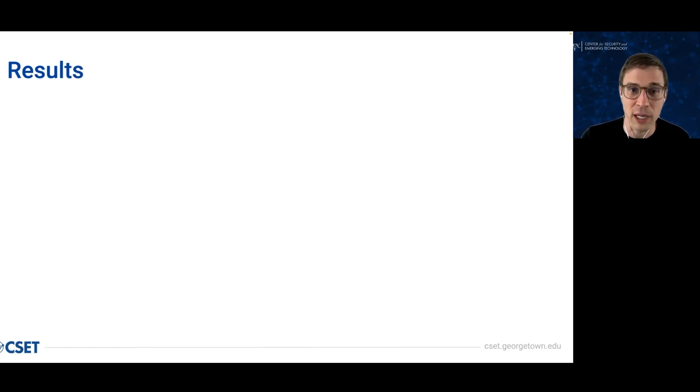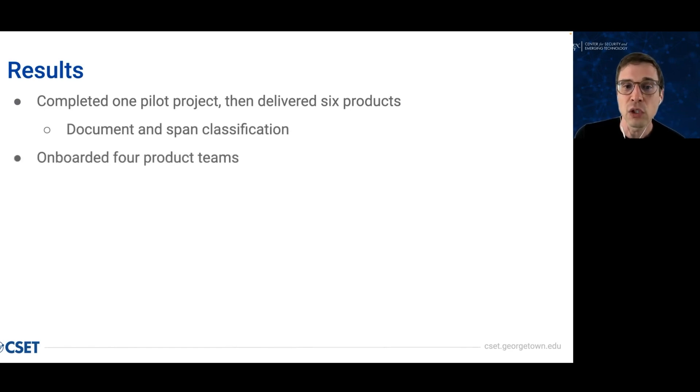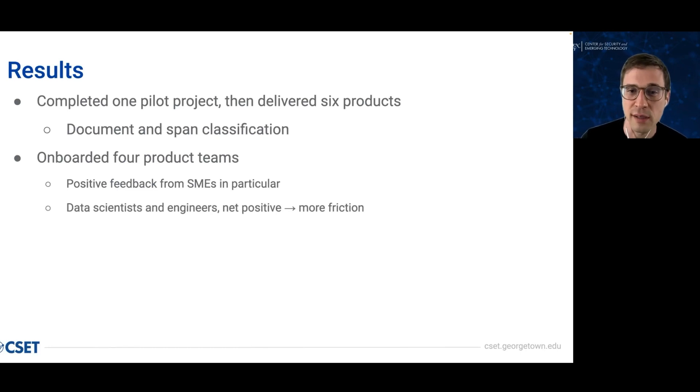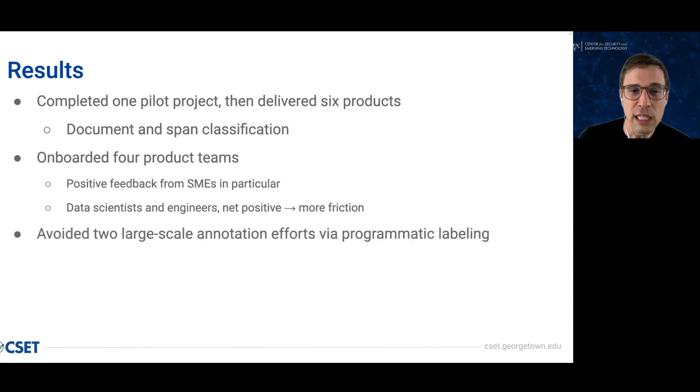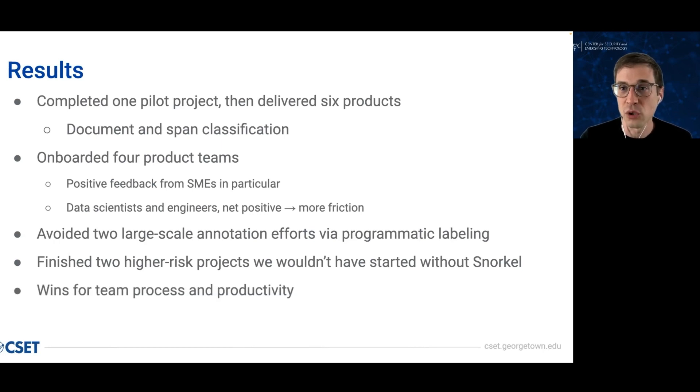Here is a preview of how it went for us. We started out with a pilot project, which I'll show you later. We delivered six products across a couple of problem types, onboarded four product teams, and got very good feedback from subject matter experts in particular. From users in technical roles, the experience was net positive, and I'll say more on that later. In two projects, we would have needed to invest in large-scale external annotation efforts without Snorkel, and free of that we were able to deliver those products faster. We also took on two more speculative projects because programmatic labeling let us avoid those big startup costs. And finally, we did make improvements to product development workflows.